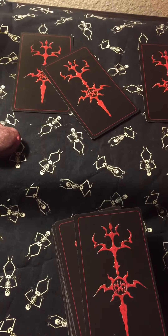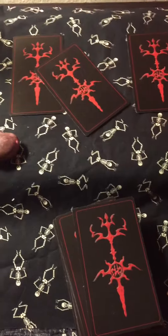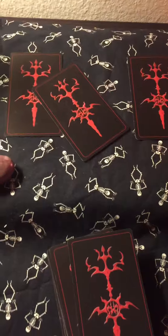Hey guys, Rose here with the Cackling Moon, and this is day 12 of the 31 Days of Tarot Challenge. Day 12's question is: what is my go-to tarot spread at this time?